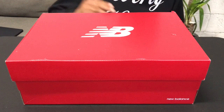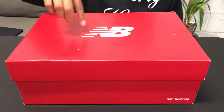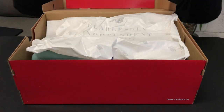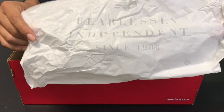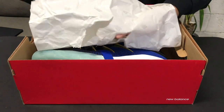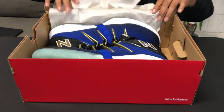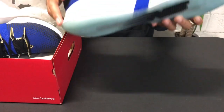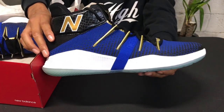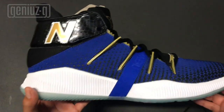These sneakers come in a red box with 'NB New Balance' printed in white. When you open the box, there's tissue paper that reads 'Fearlessly Independent Since 1906.' It's kind of shredded — like he clawed his way through. And here we have the New Balance OMN1s, the Kawhi Leonards.